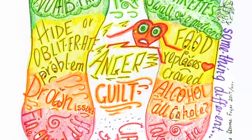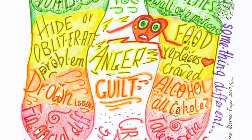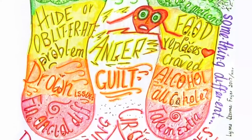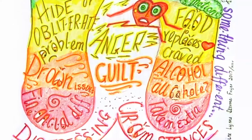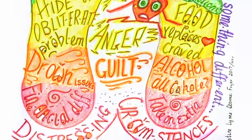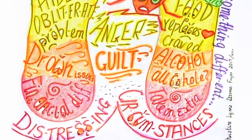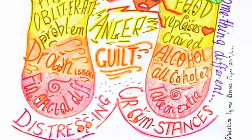Food is often used to hide and obliterate problems — it often replaces what is craved, particularly love. Then of course there's alcohol. Alcohol is not good or bad — it's whether it's used to drown sorrows or celebrate life, just like the reason why we eat certain foods. Then of course there are financial difficulties. Why are there so many financial difficulties on this earth? Because people are not valuing themselves, not paying interest in their soul desires, not appreciating their many talents.